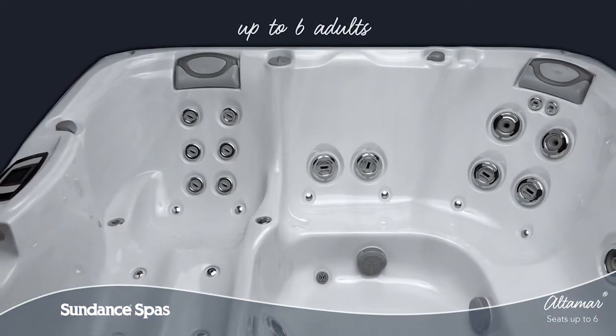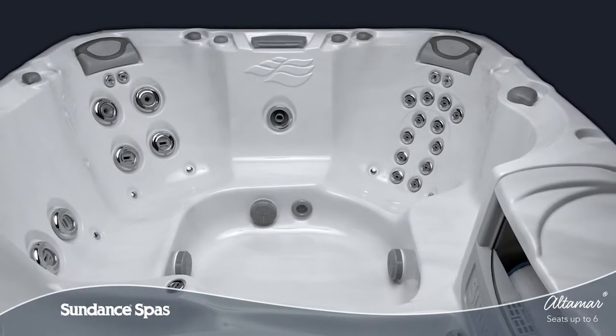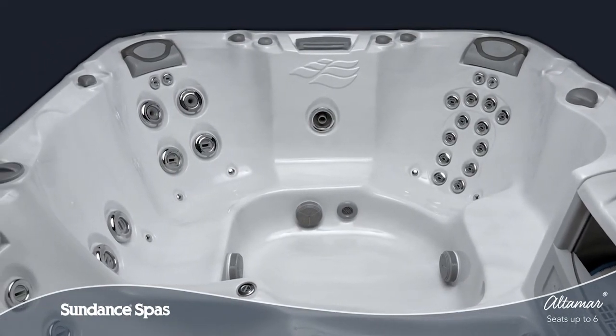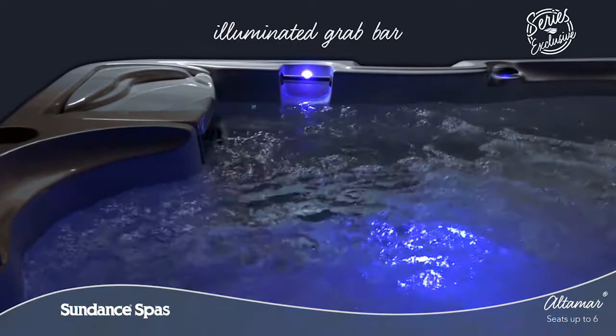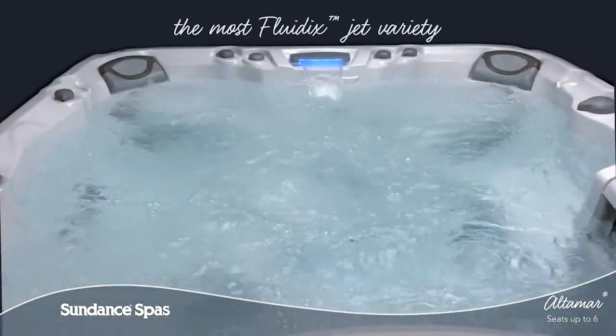With room for up to six adults, the Altamar Spa offers a mix of lounge seating and a variety of seat heights formed to fit diverse body types comfortably. This 880 Series Spa has the best of everything, from an illuminated grab bar that makes it easier for everyone in your family to enter and exit the water, to the most Fluidix Jet variety.